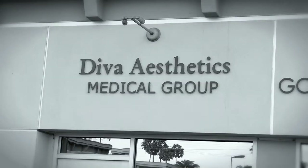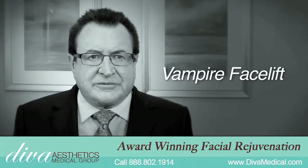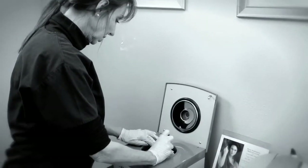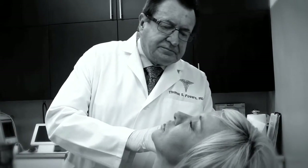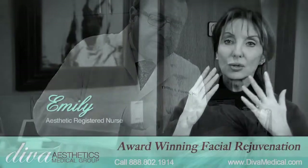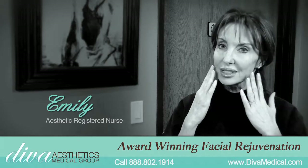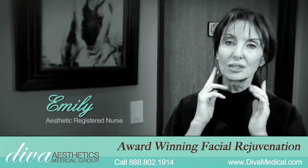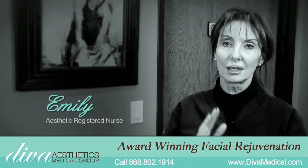Here at Diva Medical, the Vampire Facelift is our premier feature procedure. It's drawing the blood, spinning it down, using the serum from the blood which has eight different growth factors in it, and we re-inject it into the face after we've done the fillers. It causes regrowth of skin cells and regrows a whole new capillary system which feeds the skin cells, and within about two or three weeks you'll see the skin start to be totally rejuvenated.